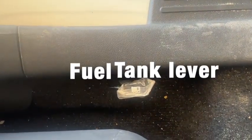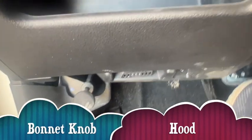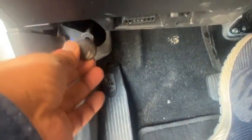For fuel, the lever is given on the same level, and there is a knob to open the boot. Normally there is another type, but now they have introduced this knob design.